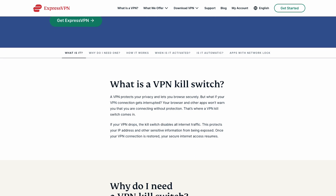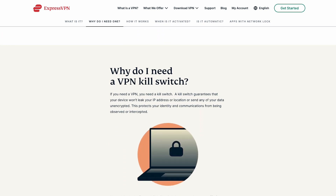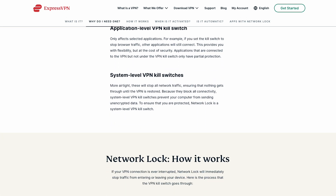Not only that, ExpressVPN is your trusted tool for torrenting. The network lock and kill switch are great because they make your IP address hidden, keeping you anonymous and safe from government and ISP providers when your VPN connection drops while downloading torrents.